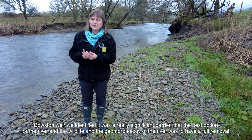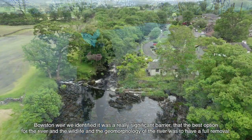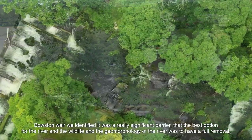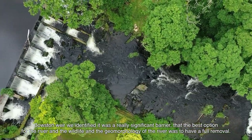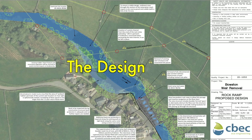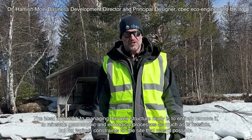At Bowston Weir we identified it was a really significant barrier, and that the best option for the river, the wildlife and the geomorphology of the river was to have a full removal. The ideal approach to managing the weir structure really is to entirely remove it to reinstate geomorphic and ecological processes as much as is feasible.